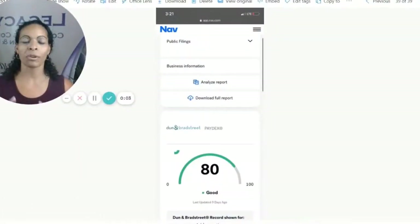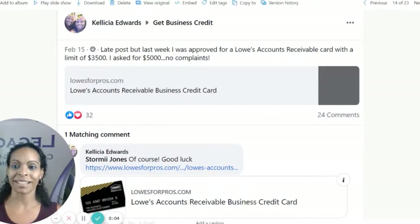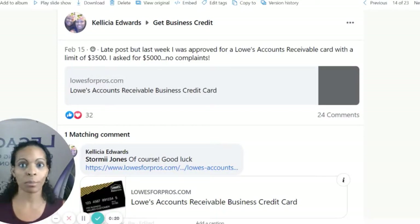Now we've taken the time to allow 30 to 60 days to go by, to let a few vendors report us to Dun & Bradstreet, and we have our paydex score of 80. Now we know — because the team guides you on what the approval criteria is — we're ready to apply at Lowe's. This is what an approval looks like: a business owner shared with us they got their Lowe's account, they asked for $5,000 but were approved for $3,500. No complaints, because once you get your vendor or major store accounts and you've ordered from them for a few months, you can always ask for a credit line increase — just like in the personal credit world.